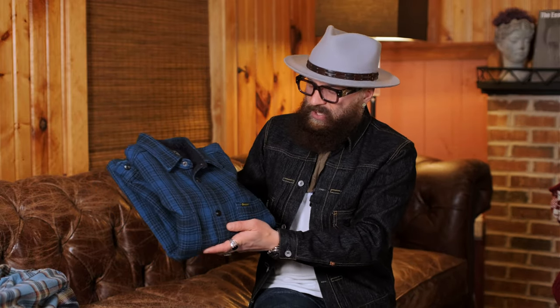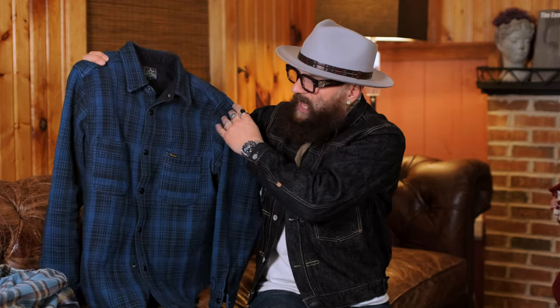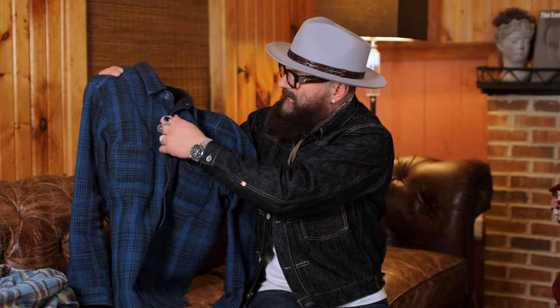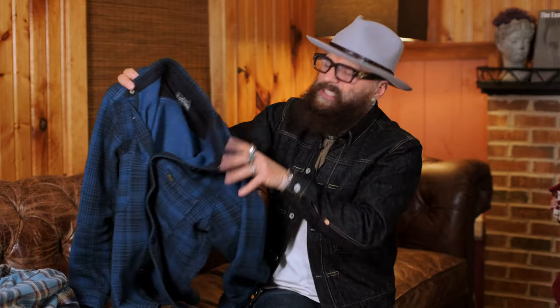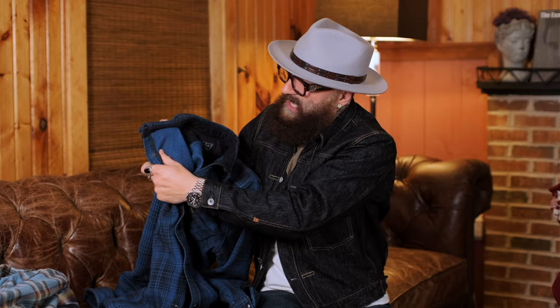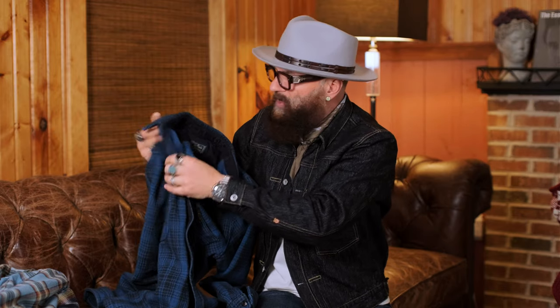I want to feature the heaviest flannel in my collection — this is by Studio D'Artisan, the original Osaka 5 Japanese denim brand. They're legendary. This flannel is a work shirt style with two pockets and black snaps that you can see inside. This is so heavy — much heavier than even Iron Heart. On the inside it's almost like sashiko fabric. It is indigo dyed, so it will continue to fade and develop beautiful character.